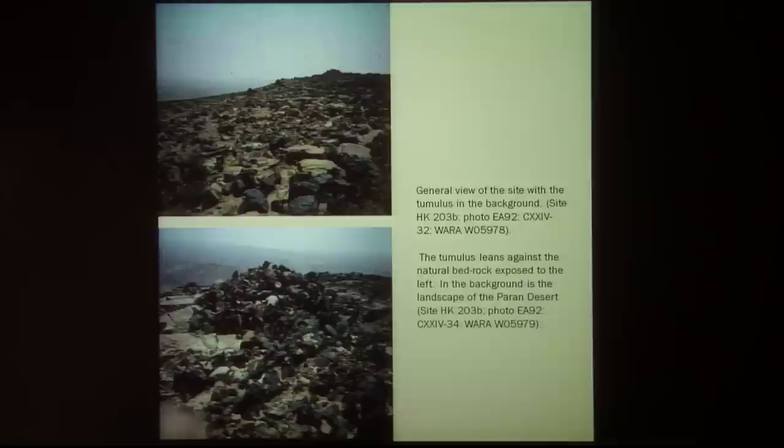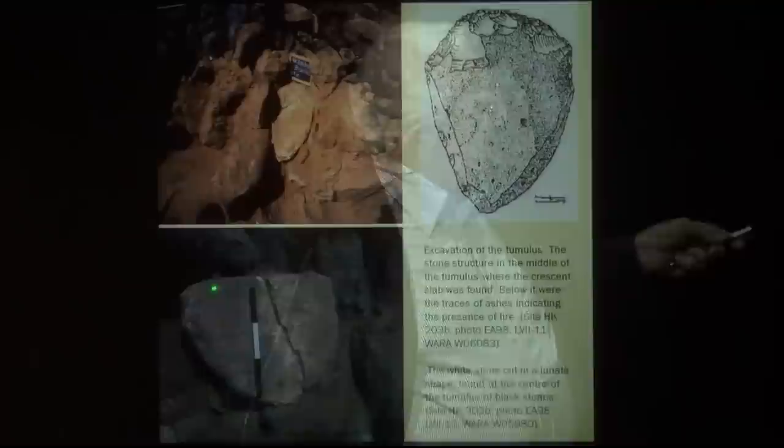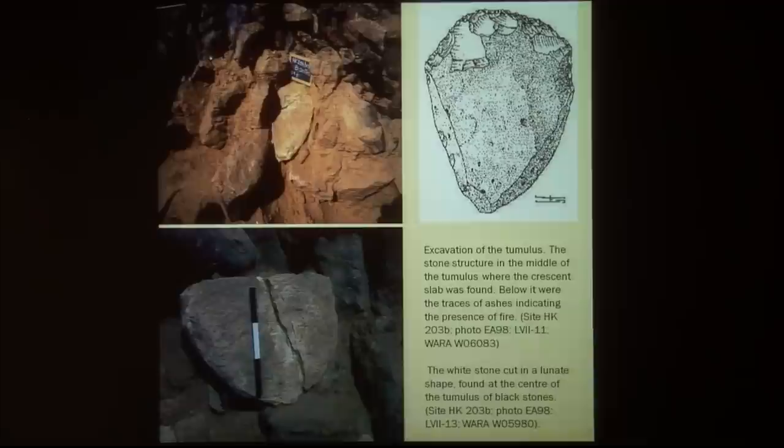One of these tumuli is at the most prominent edge of the mountain, where you can see the Paran Desert all the way to the Dead Sea. We excavated this and found in the middle a rectangular stone of natural shape. On top of it was a sort of half-circle or half-moon, with a few flint implements nearby — a heap of stones put on top of an altar, with a white piece of stone weighing 44 kilos and a few early Bronze Age flint implements nearby.